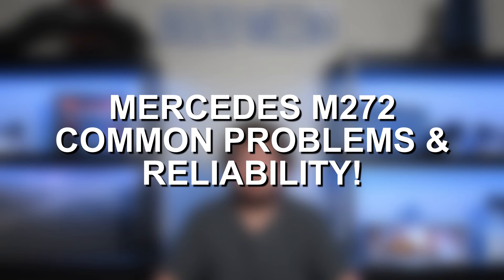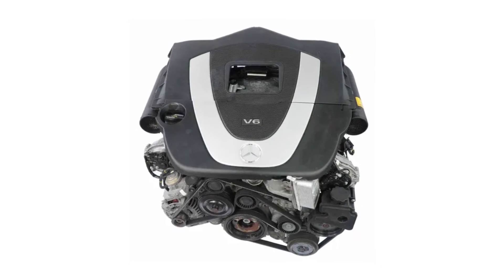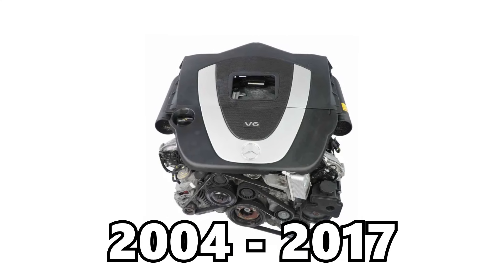Hey everyone, this is Zach with 8020 Automotive, here today with a video on the most common Mercedes M272 engine problems. The Mercedes M272 was only Mercedes' second V6 engine, and it was produced from 2004 until 2017.